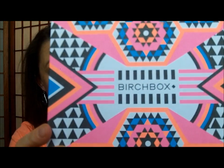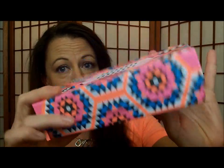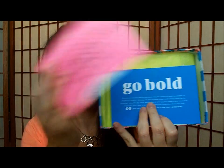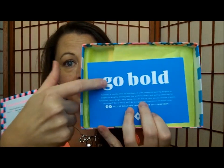Hi ladies, I hope you're having a wonderful summer so far. I've got the unboxing of the July Birchbox. Very exciting box this month. As you can see, lots of bold, bright colors and crazy pattern. When you open it up, even more bright, crazy colors. The theme is Go Bold, which of course makes the box make sense. So let's see what's in here. I'm excited.